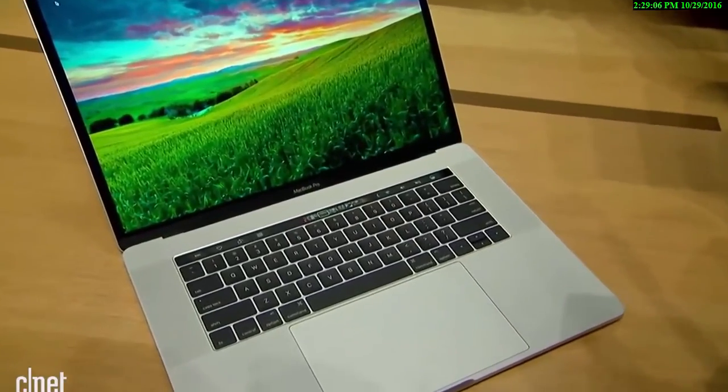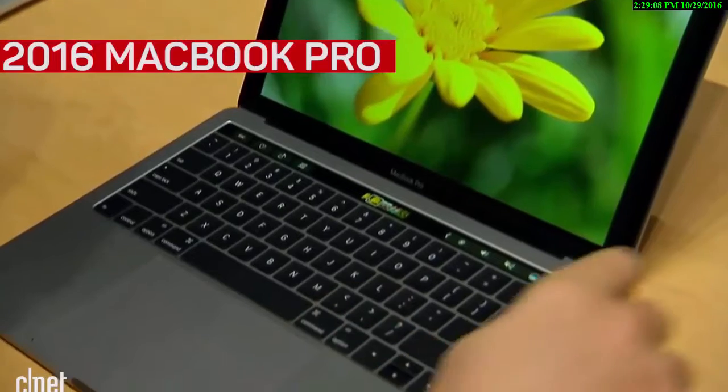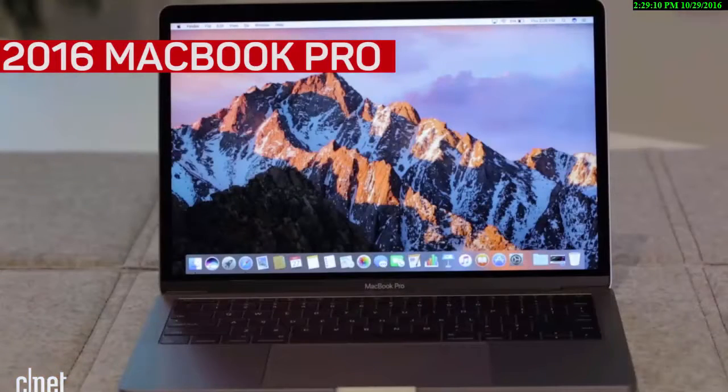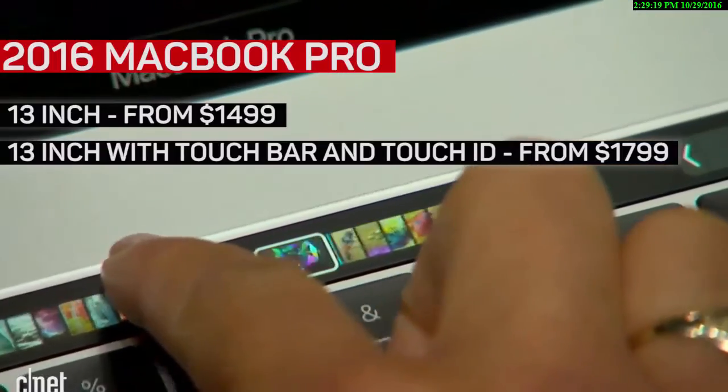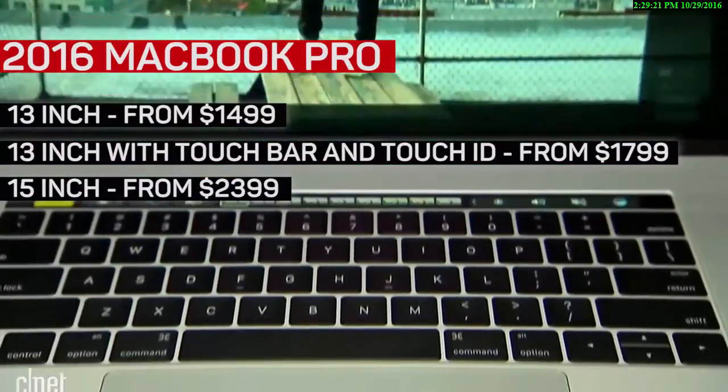The MacBook also has a new price. The base 13-inch model, without a Touch Bar, starts at $1,500 US dollars — that's $200 more than the base price of the last generation 13-inch MacBook Pro. If you want the Touch Bar, you'll have to pay for the other 13-inch or 15-inch model.